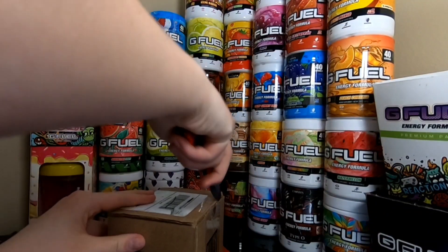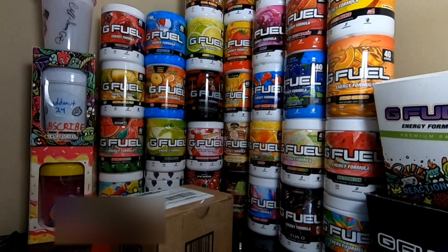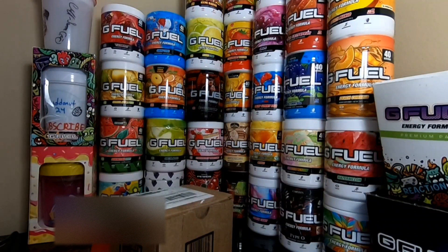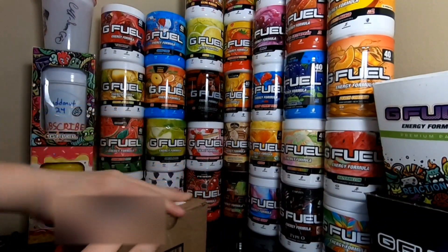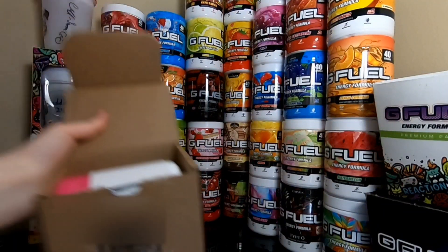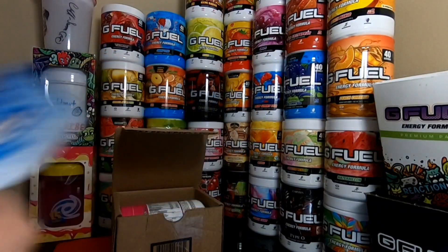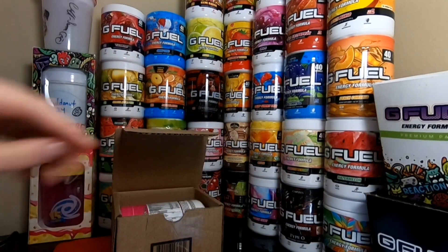Let's crack this box right open. I already know what tub it is — you guys don't, unless you fast-forwarded the video. Right here, I'm going to pop this open. We're going to get the shipping label out of there first. Hopefully I can blur that. Another winch sticker — I have like 50 bajillion of those.